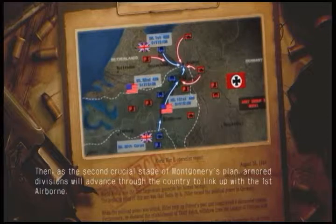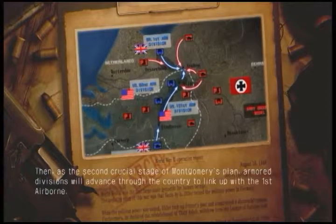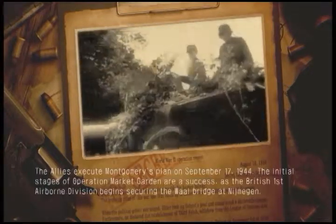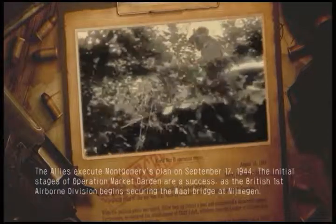Then, as the second crucial stage of Montgomery's plan, armored divisions will advance through the country to link up with the First Airborne. The Allies execute Montgomery's plan on September 17th, 1944.